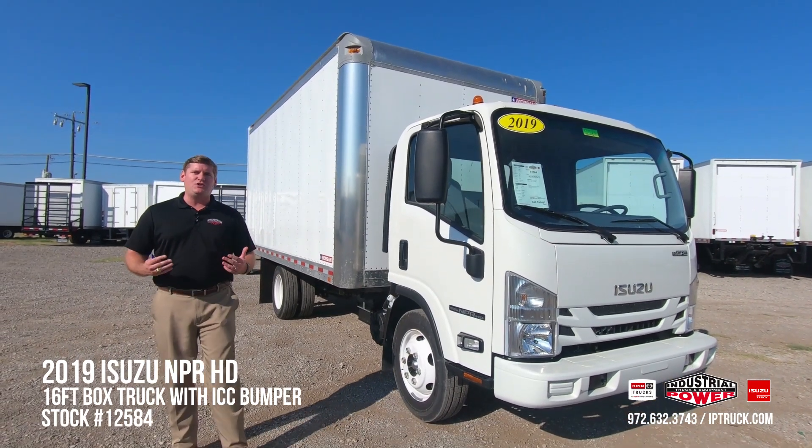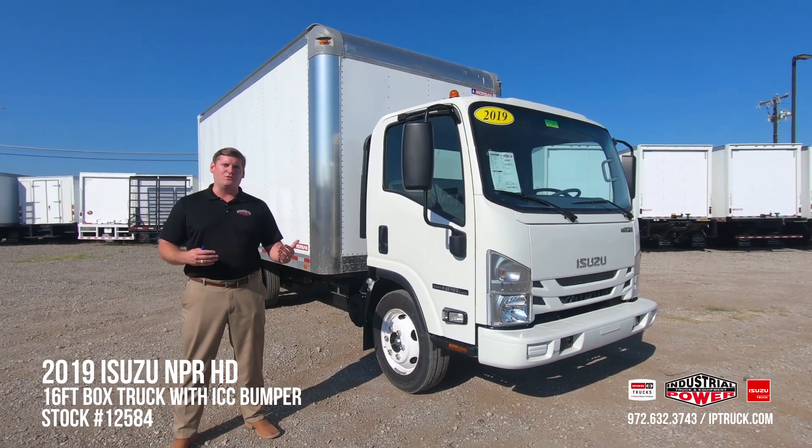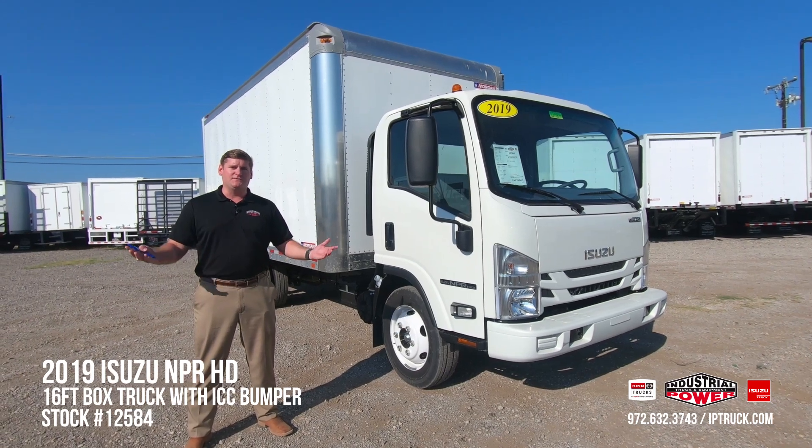It will also be backed by a five-year, 125,000-mile extended engine and powertrain warranty, while also giving you the first two years or 30,000 miles of oil changes for free.